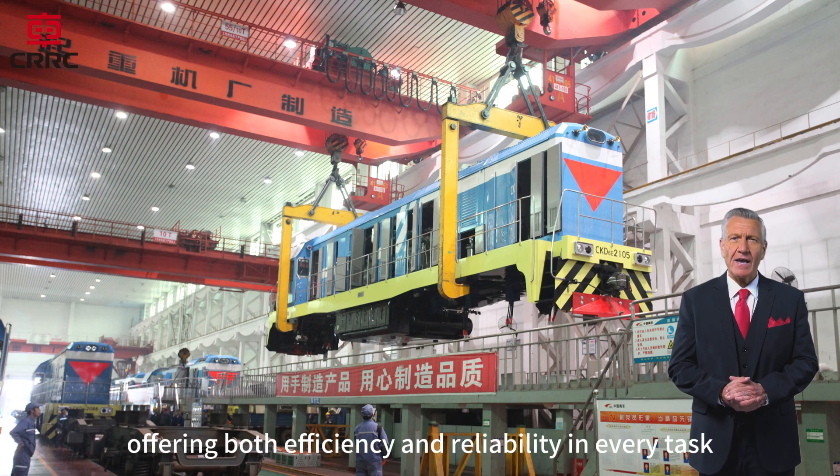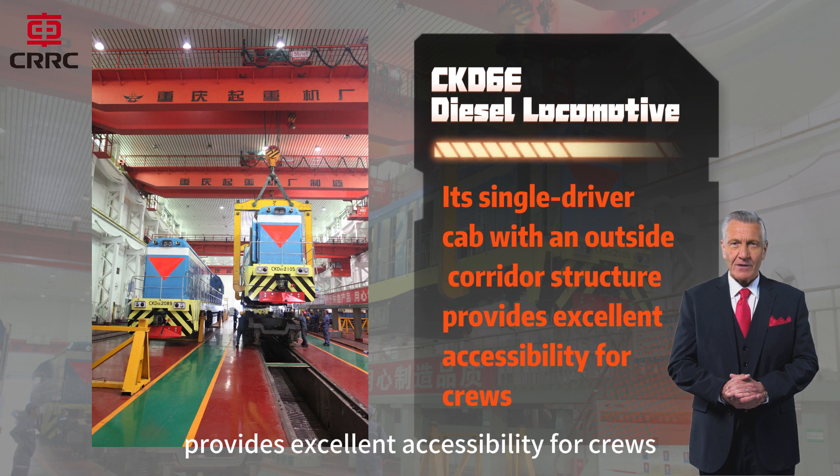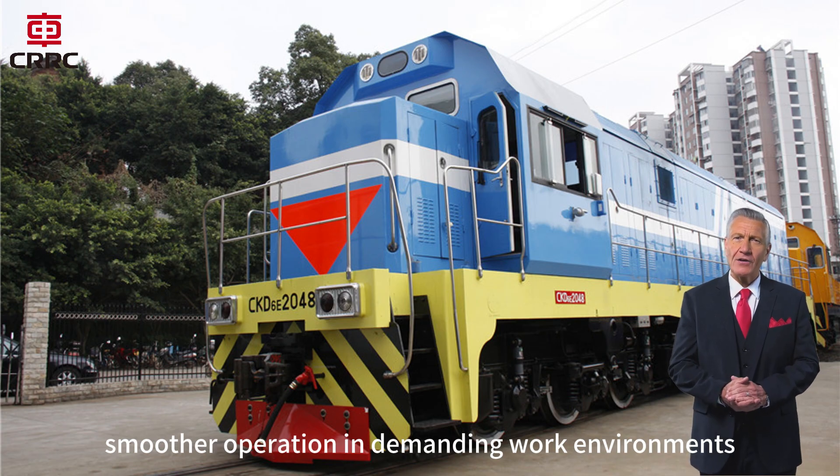Offering both efficiency and reliability in every task. Its single-driver cab with an outside corridor structure provides excellent accessibility for crews, enhances visibility, and ensures safer, smoother operation in demanding work environments.